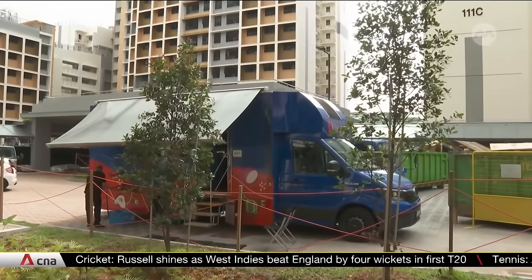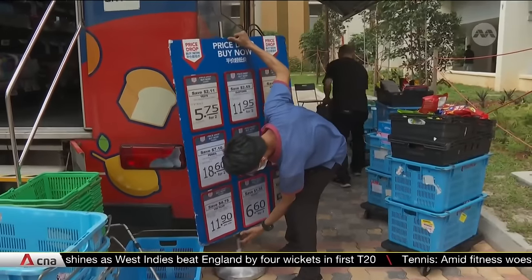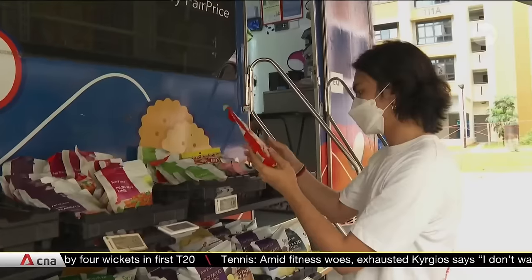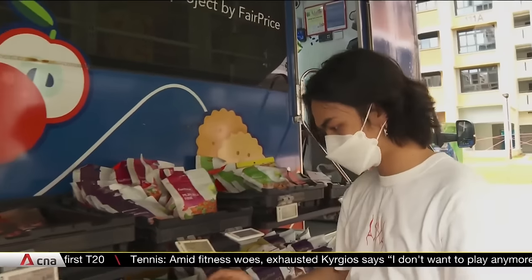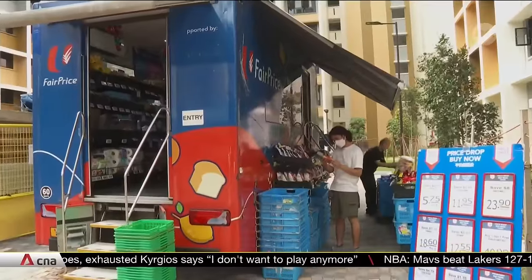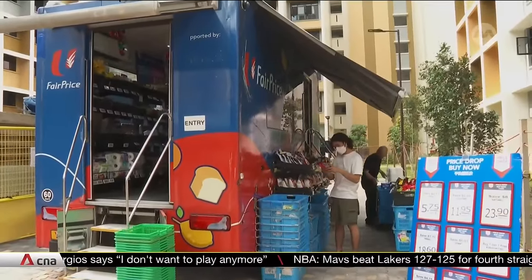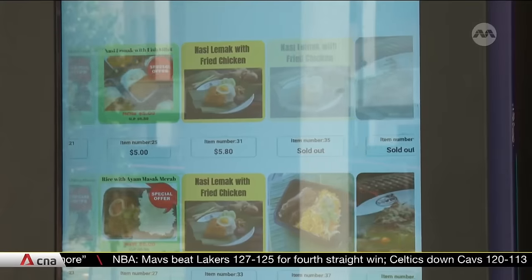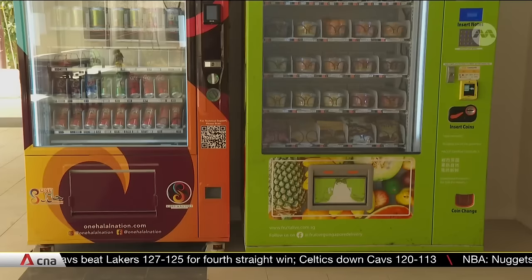This grocery truck will be making its rounds in Tengah on some days of the week. It has rice, canned food and some vegetables for sale, to provide options for the first few families there. For those who do not want to cook, there are also vending machines selling ready-to-eat meals, snacks and drinks at the void deck.